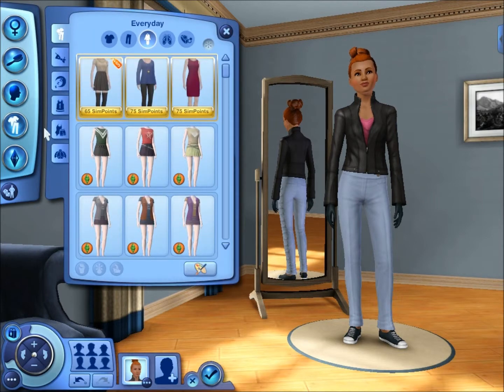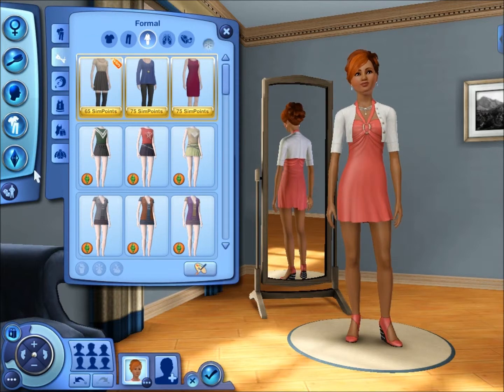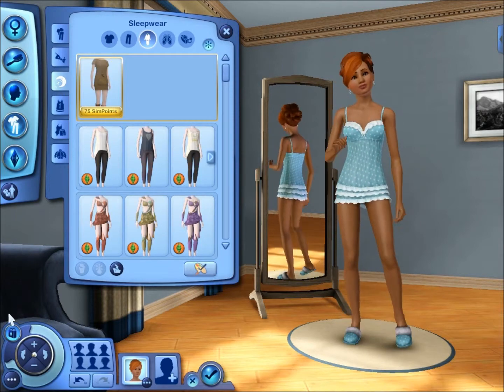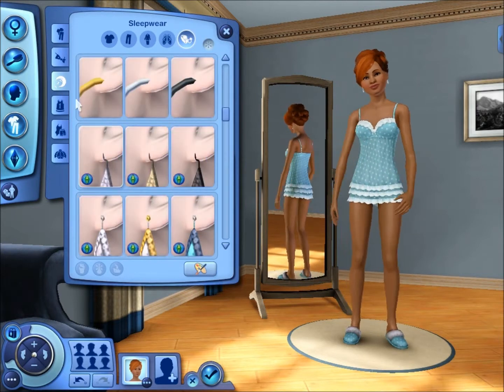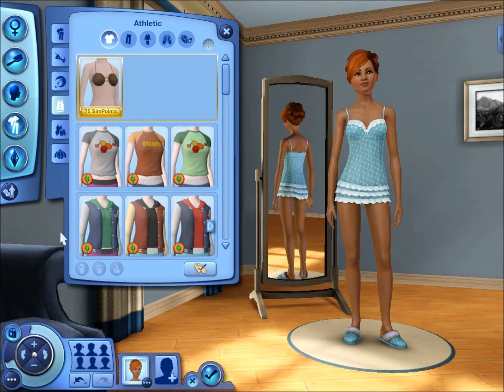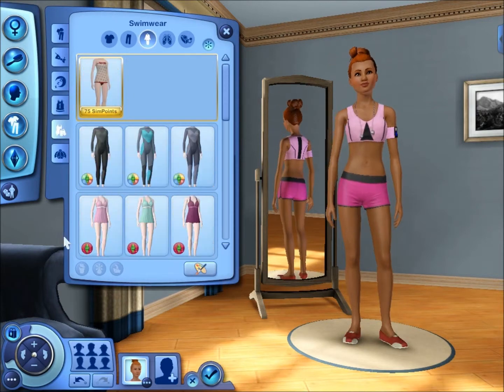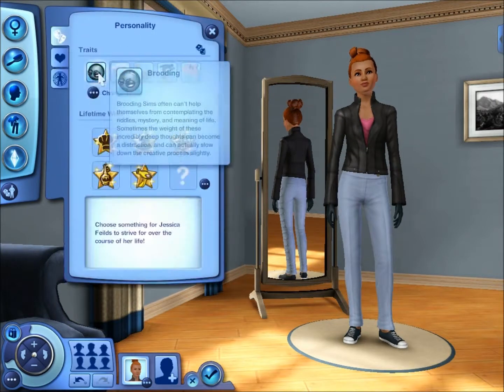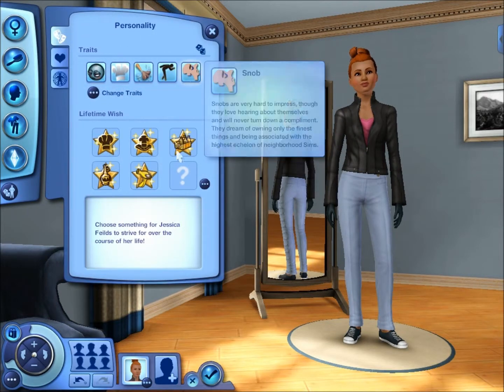Her traits are Brooding, Natural Cook, Snob, Neat, and Proper. Her favorite food is crepes — because she's uptight, I don't know. Here's the little rundown of her outfits. Speaking of Queen — Queen, I hope you feel better. I was just in your city on vacation, hoping I'd see you, and then I was like, wait, I wouldn't even be able to tell.